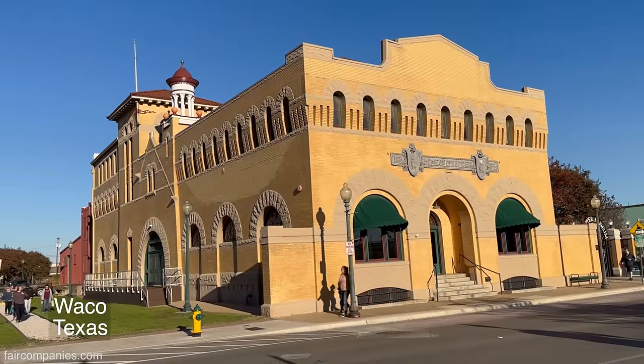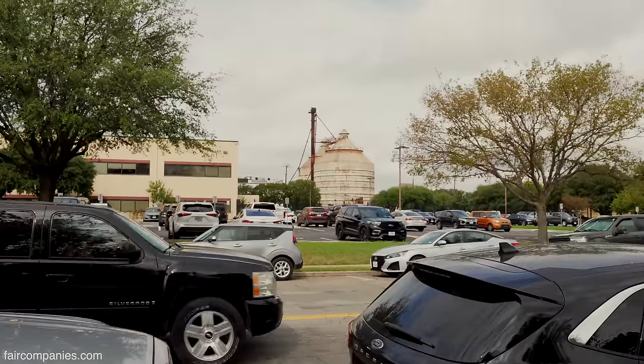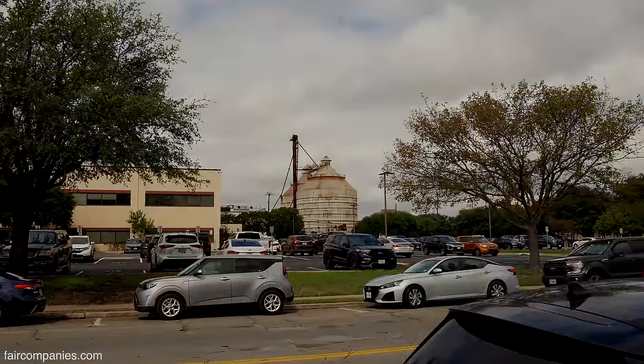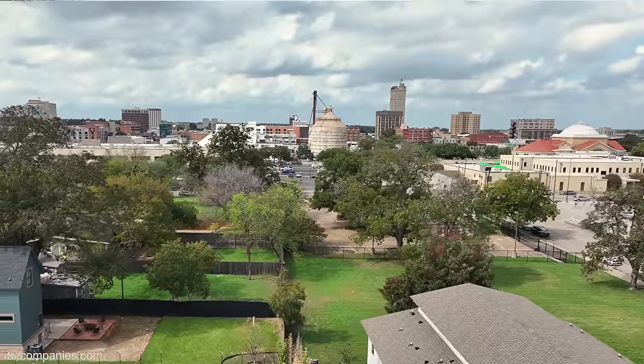Dr. Pepper started here. There's like a museum you can see over there. Those are the silos — there were some kind of grain silos or something. Waco was bustling back in the day.